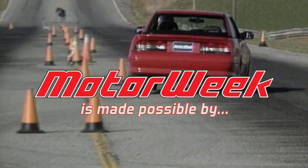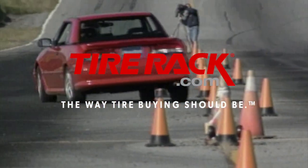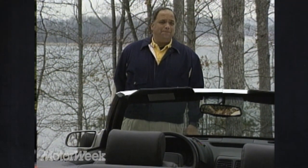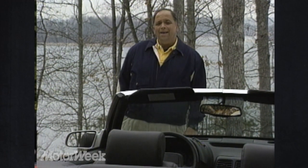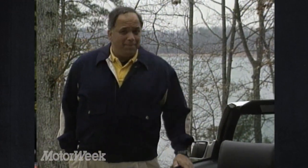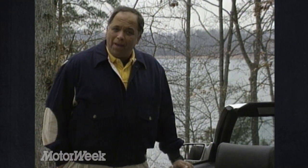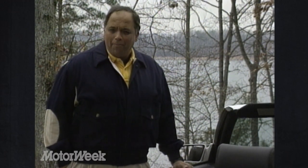Motor Week is made possible by Lucas Oil and TireRack.com. When we got word that Mercury would soon stop selling its cute little Capri drop-top, we weren't surprised. Sales of the Australian-made Capri, as well as other small convertibles including the Mazda Miata, have been dwindling. So while a good supply of Capris remain, and with the thought that one day they might be quite collectible, we thought we'd say good day properly.